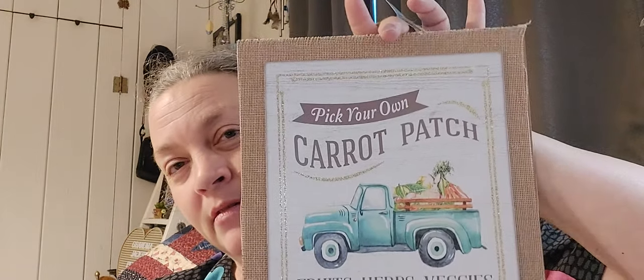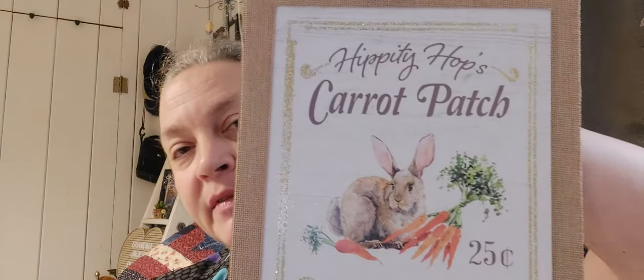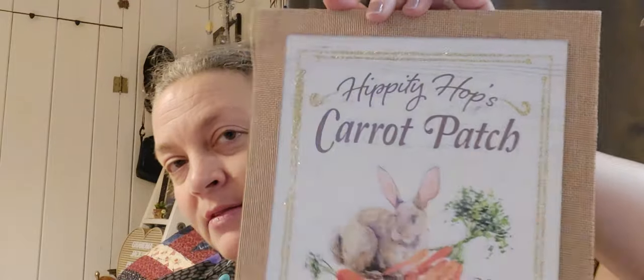I found three signs and no, I didn't need any more signs, but they're really really pretty and I think they go with my front room very well. One says 'Pick Your Own Carrot Patch — Fruits, Herbs, Veggies, Farm Fresh Daily' with a burlap frame and a truck. Another says 'Hippity Hops Carrot Patch — Organic, Locally Grown' with a bunny. The third says 'Cottontail Easter Egg Farm — Fill Your Basket, Open Daily.' I couldn't decide, so I got all three.